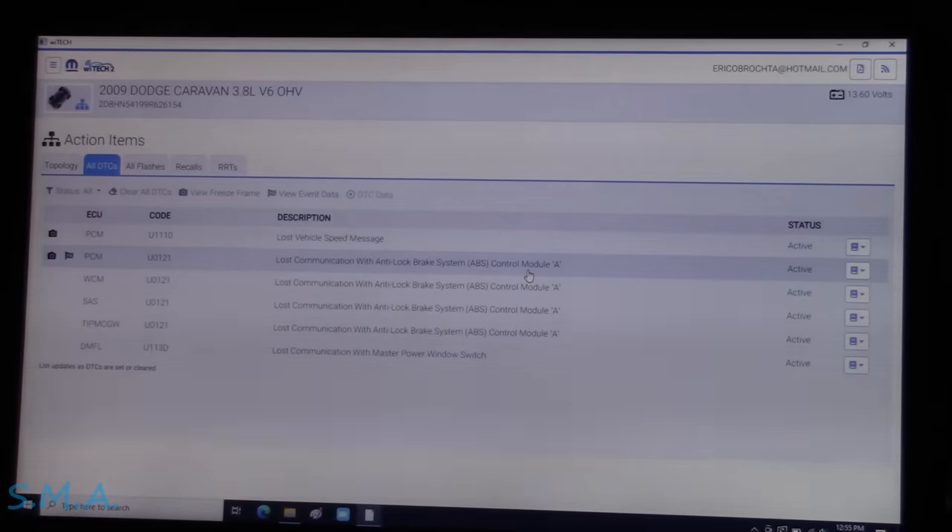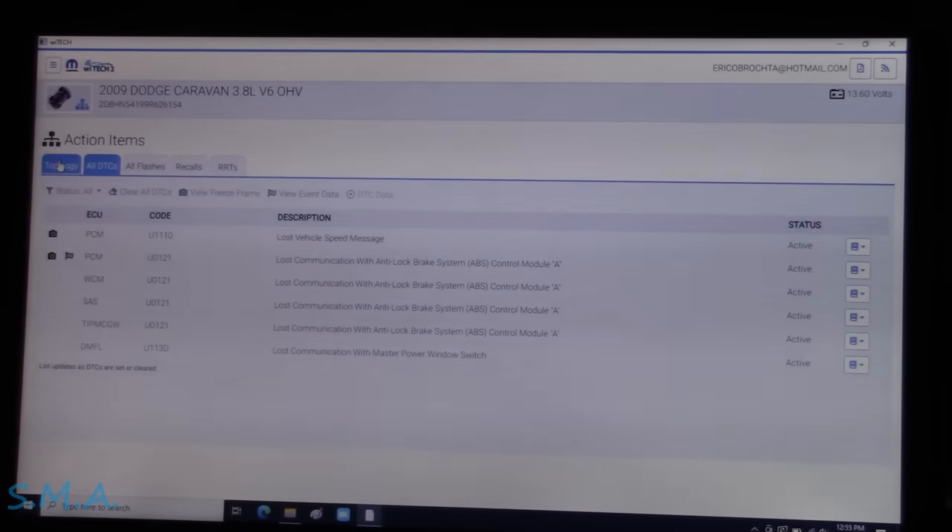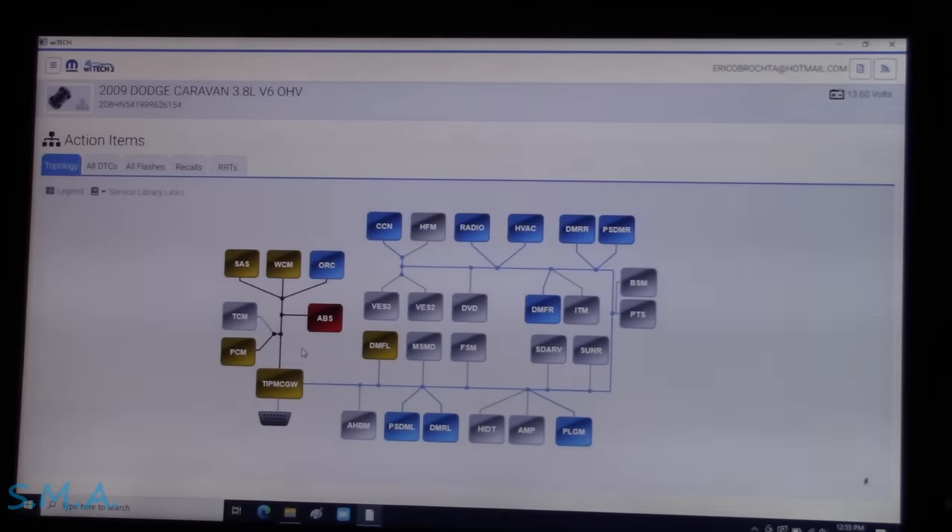Despite the driver's door not working, since she's just looking for an inspection sticker, we're going to skip everything else and focus on why the ABS module is offline. That is the biggest issue — fixing that will ultimately fix the engine light as well. Of course, having not gone through a full drive cycle could potentially reveal other problems.